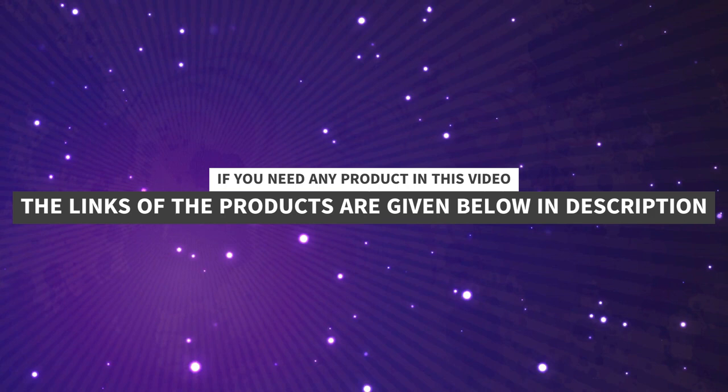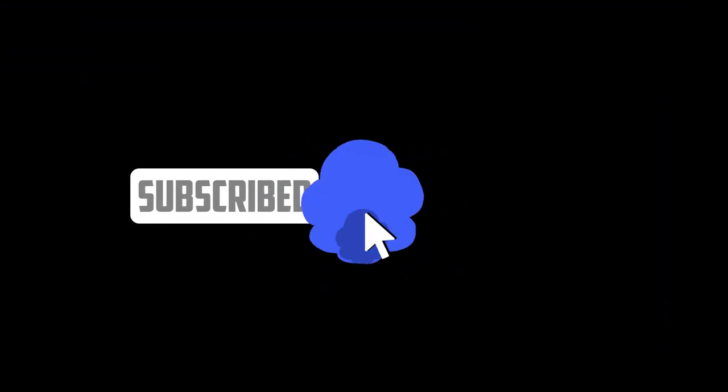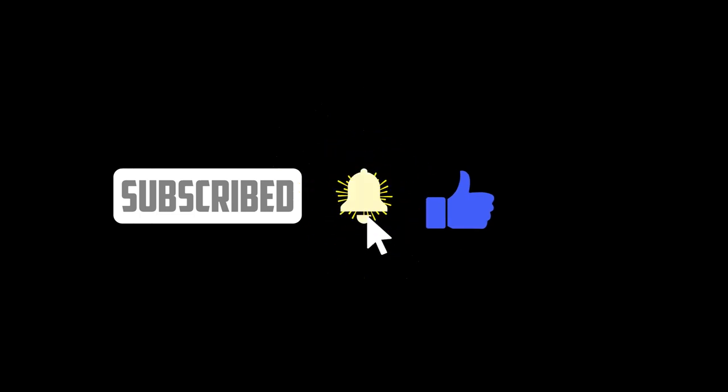If you need any products shown in this video, the links are given below in the description. Thanks for watching — please like, subscribe, and press the bell icon for upcoming videos.